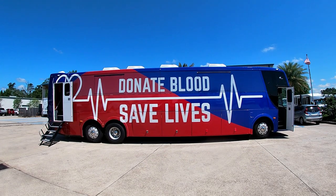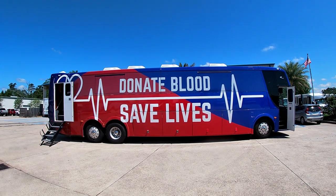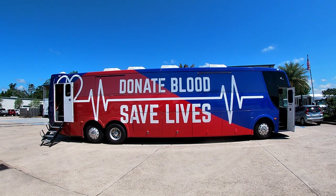This is an introductory video to the TWR Custom Bloodmobile. It has five donor lounges and two intake offices. The unit is built on an over-the-road coach platform with a Cummins engine.